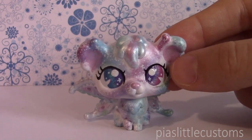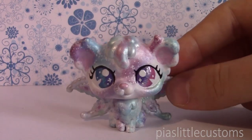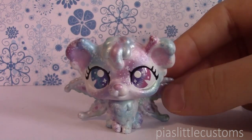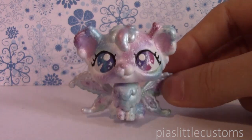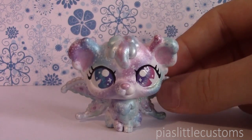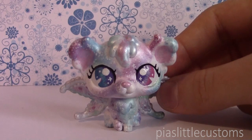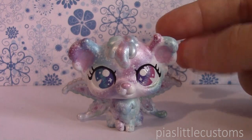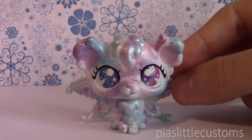That's it for this video! I hope you enjoyed it and don't mind that I talk a lot — I think it's important to share the inspiration because it might give you ideas for your own customs. Please note that all of these are my original characters and designs, so please don't copy them down to the smallest details. I hope we can all respect each other as artists and be inspired by each other. Thanks so much for watching and see you again tomorrow, bye!